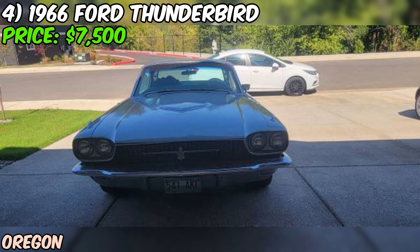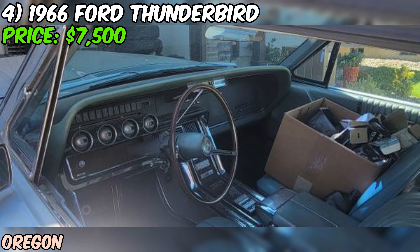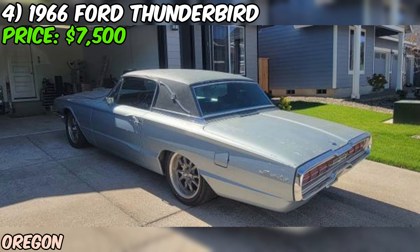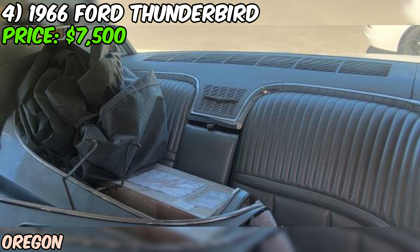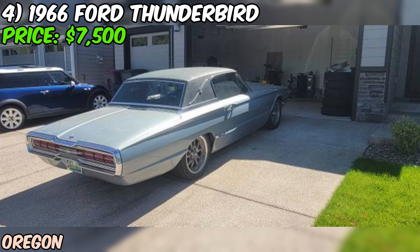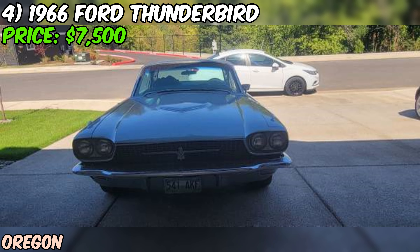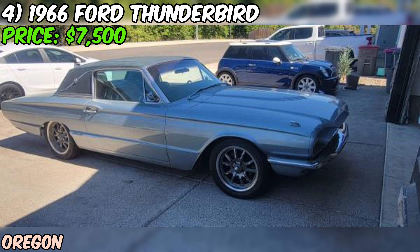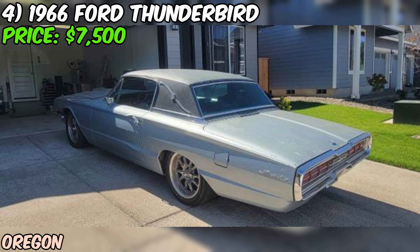We're checking out a real gem on Craigslist — a 1966 Ford Thunderbird that's up for grabs at $7,500. This 66 Thunderbird is packing some serious heat under the hood. The seller has rebuilt the 390 cubic inch V8, adding an Edelbrock RPM intake manifold and a Street Demon carburetor, which should really wake up this big block. The Comp 268H cam is a nice touch too, giving it more oomph and probably a sweet lope at idle. Dual Flowmaster 44 Series mufflers mean this bird's got a mean growl. It's all backed by a rebuilt C6 automatic transmission, known for its durability.